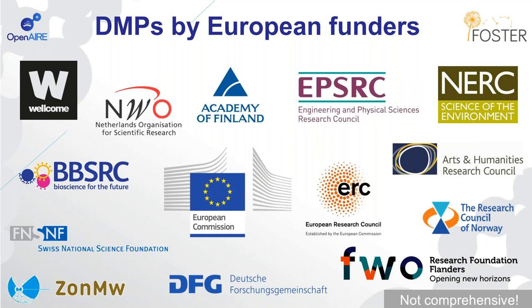Most of the research councils in the UK also ask for data management plans. This list isn't comprehensive — there are bound to be other funders across Europe I'm not aware of that are starting to bring in requirements, but what we're seeing is just a growing trend towards more DMP expectations.